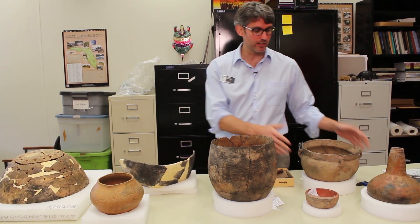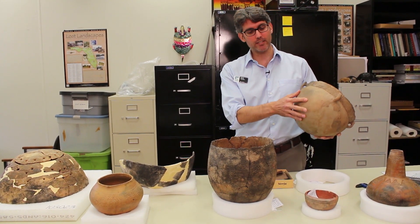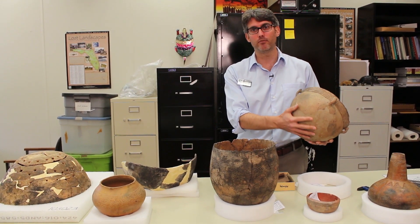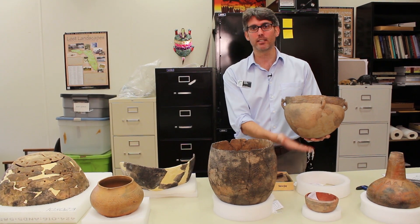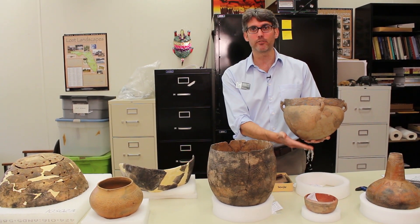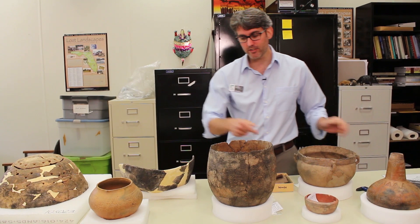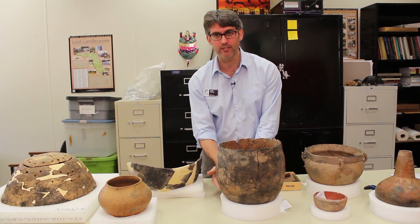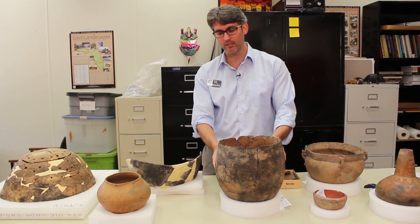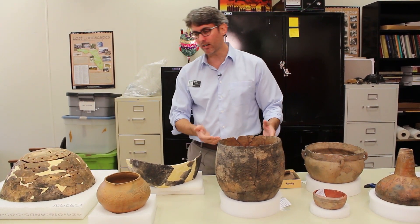These are both examples of direct heat cooking. The suspended vessel has a very thin base because it needs to conduct heat efficiently over a long period, whereas the other vessel has a thick base because it stabilizes down in the ashes and isn't used for as long a period of time.